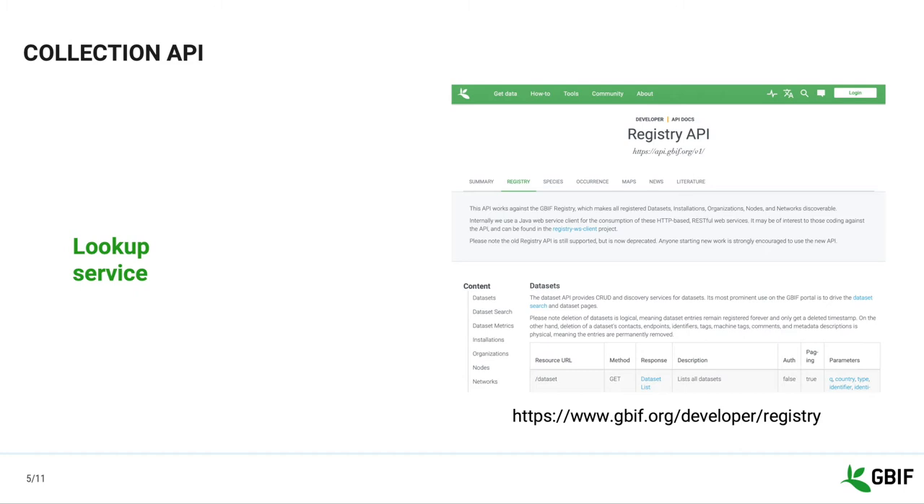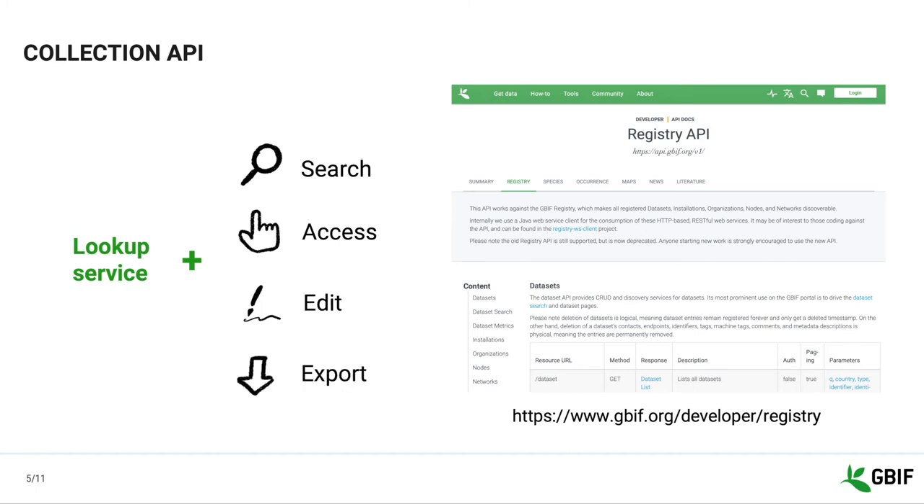But the lookup service isn't the only GRCYCLE API function available to the community. The GRCYCLE API, called Collections API in our documentation, provides a number of functions to search, access, and edit the GRCYCLE information. You can also export the result of your search as a tab-separated table. In fact, the API allows you to do the same things you can do with the web UI and more. You can find more information in our documentation.